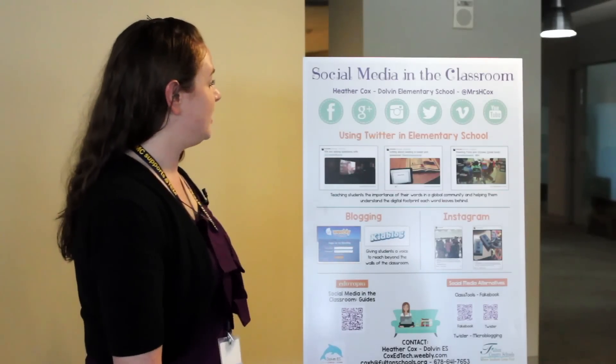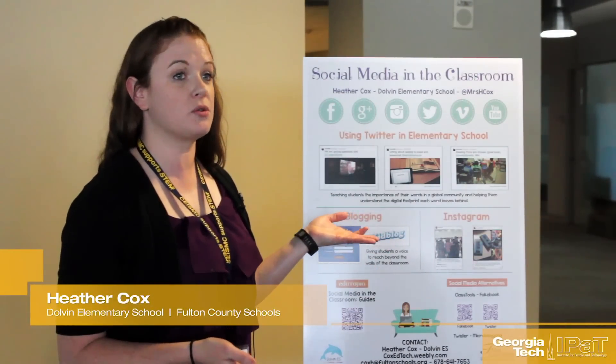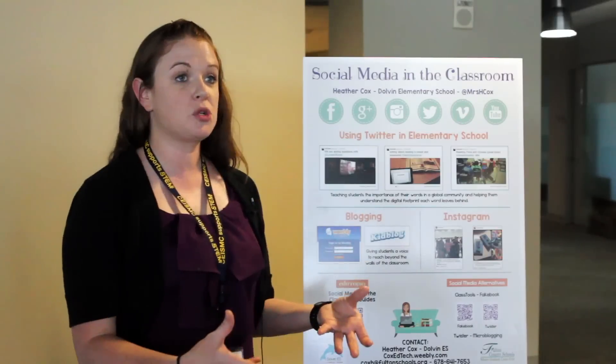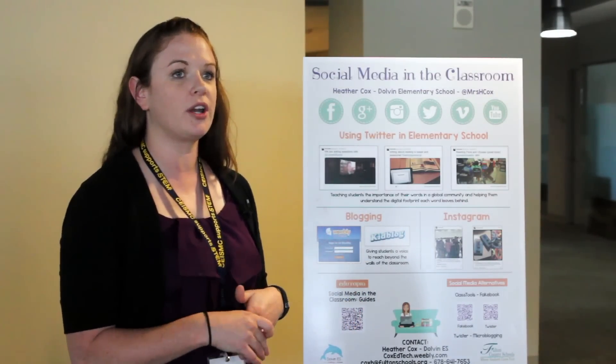Mine is social media in the classroom and about the different ways that you can use it, specifically in elementary school. The account that I used was a class account that was only on one device for the kids to access, and the kids would tweet throughout the day about what we were doing, our different activities and the things that we're learning.